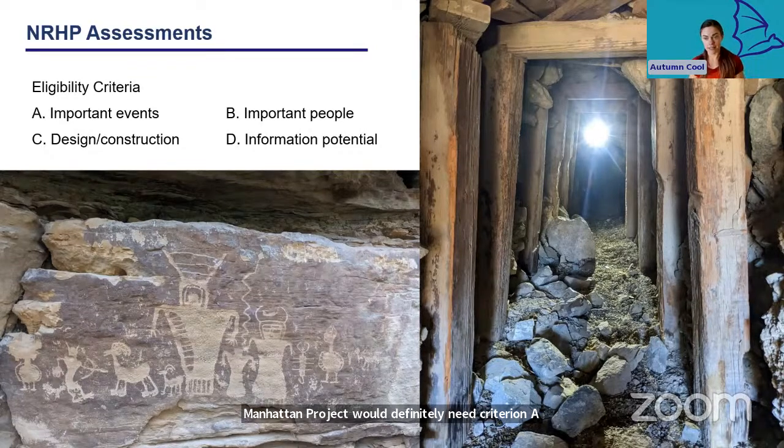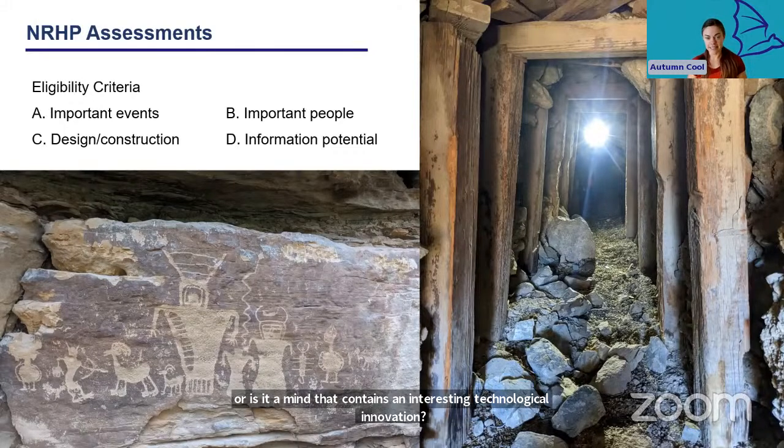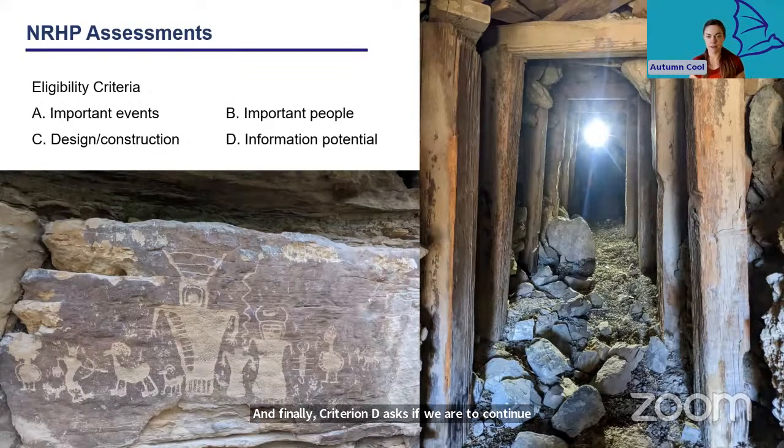Criterion B asks if the site is directly associated with an important person — not just 'did Marie Curie visit here once,' but is this the mine where she collected radioactive samples used in her groundbreaking research? Criterion C asks if the site is a well-preserved example of a distinctive or unique design — a distinctive Fremont rock art site or a mine that contains an interesting technological innovation. Criterion D asks if, were we to continue studying this site in depth, would we be able to learn important new things about the past? Criterion D often applies best to prehistoric sites where artifacts and features might be buried, and an excavation could uncover a lot of new information about prehistoric lifeways.